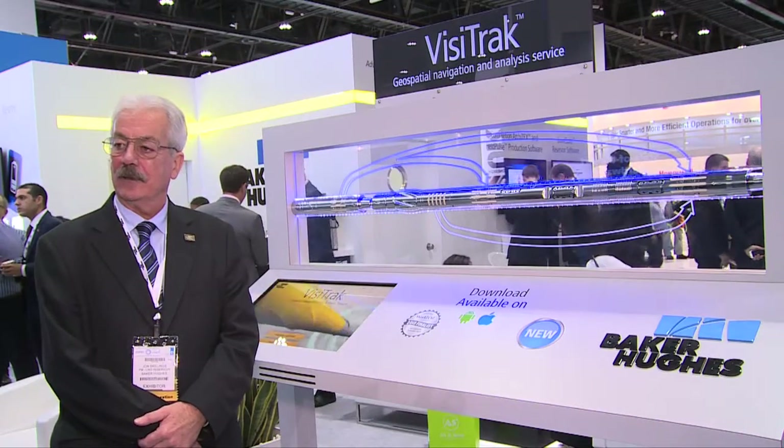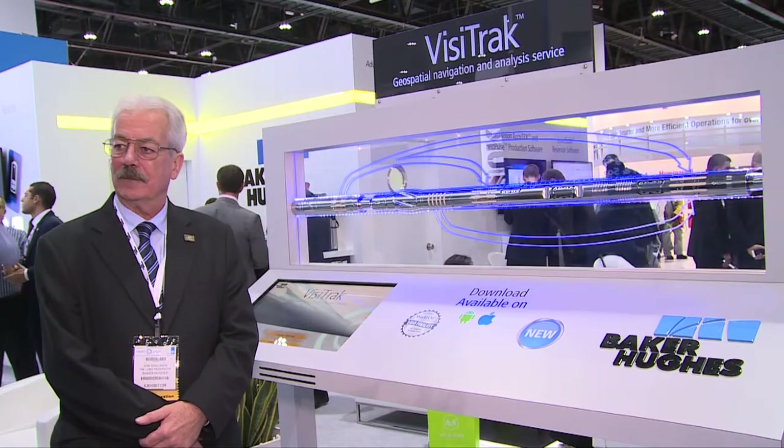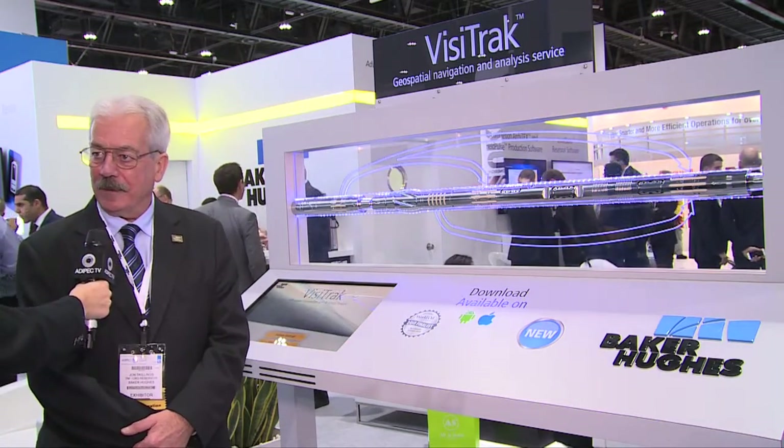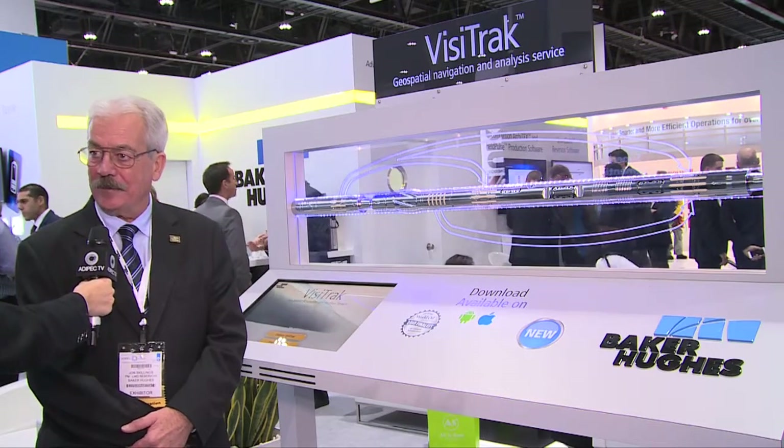I understand that you're launching this new technology and service in the Middle East. Can you tell me a bit about it? Yes, good afternoon Katie, nice to see you here at ADEPEC.